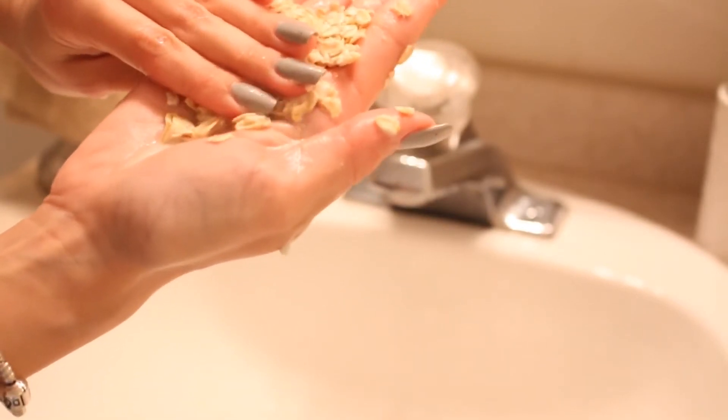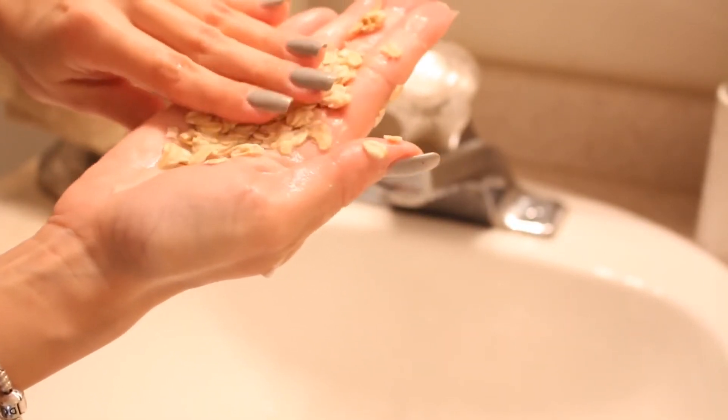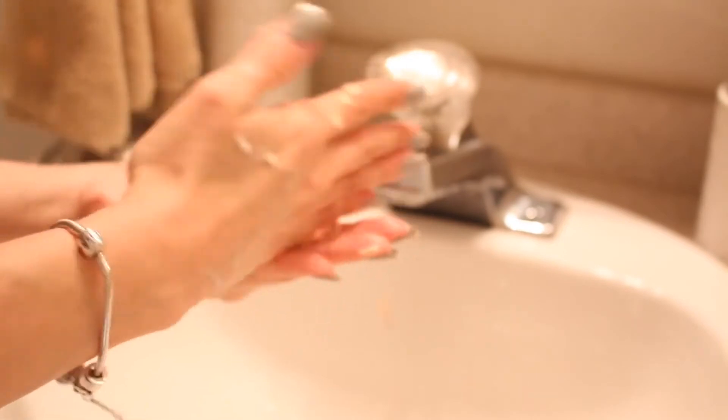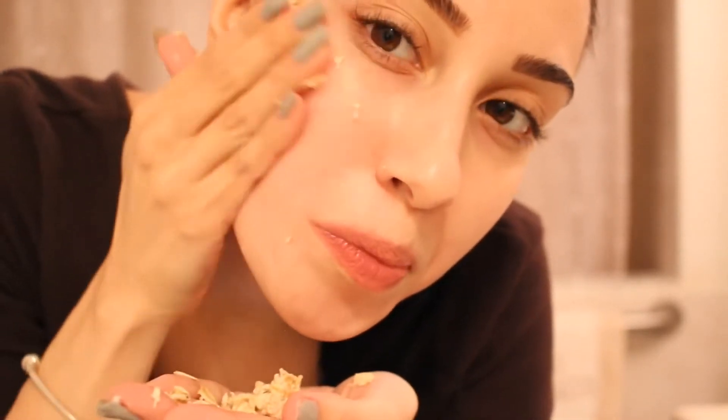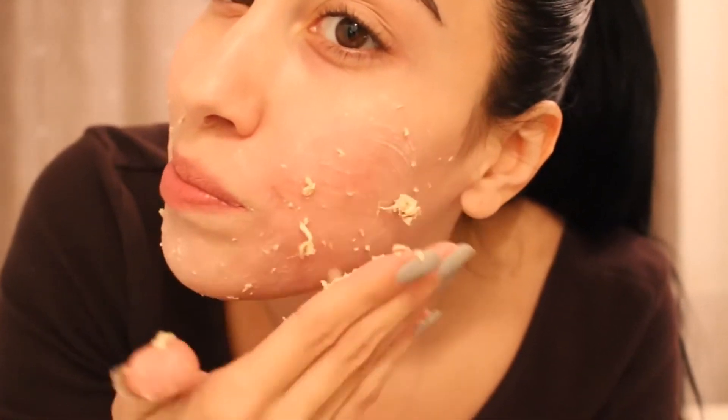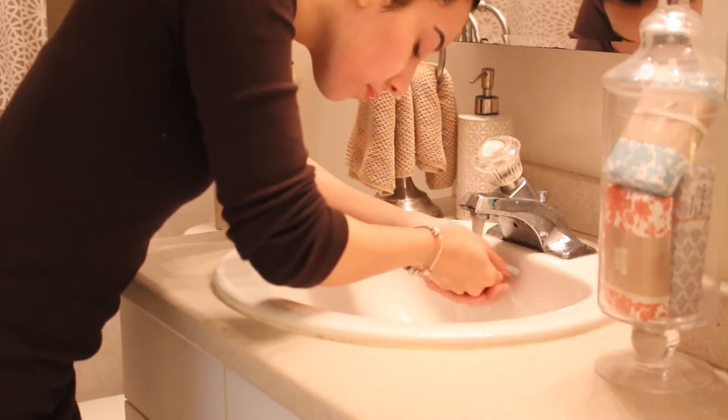The oats should be soft, not scratchy, but they will still help to exfoliate the dead skin cells for a brighter and more even complexion. The oats actually act like little tiny sponges that absorb dirt and impurities. That milky liquid is filled with skin-smoothing antioxidants. What I like to do is spend a good two to three minutes and really massage this into my skin, making sure to work in the mixture well. After that, rinse with warm water.